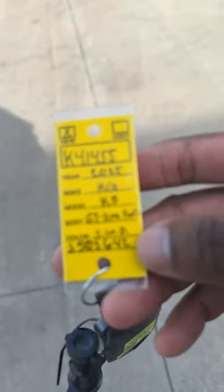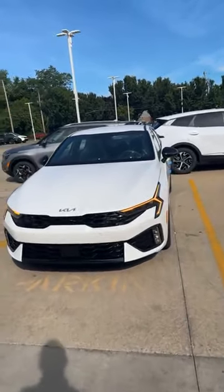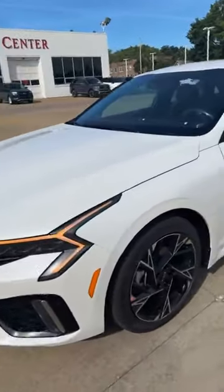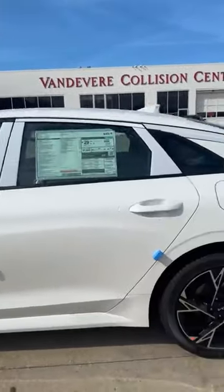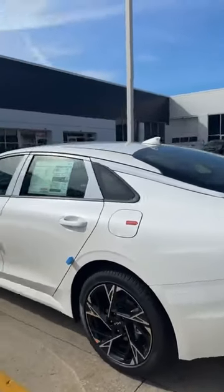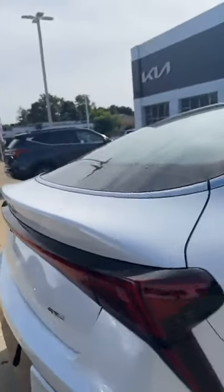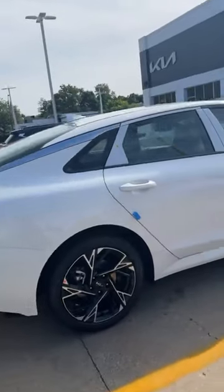Check out the 2025 Kia K5 GT Line. It has remote start, fog lights, an updated wheel package, and they changed the back lights — something pretty dope. The body lines are still similar.